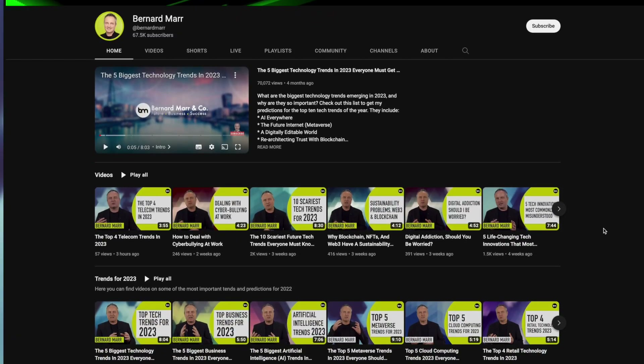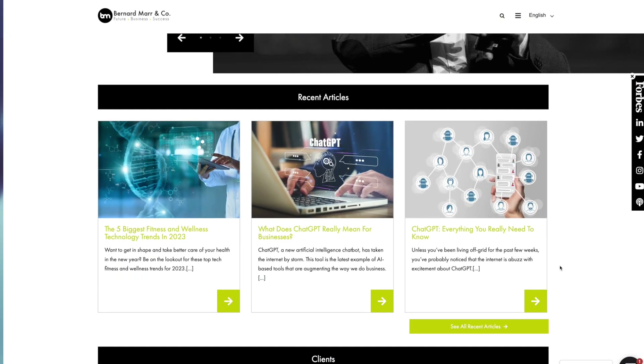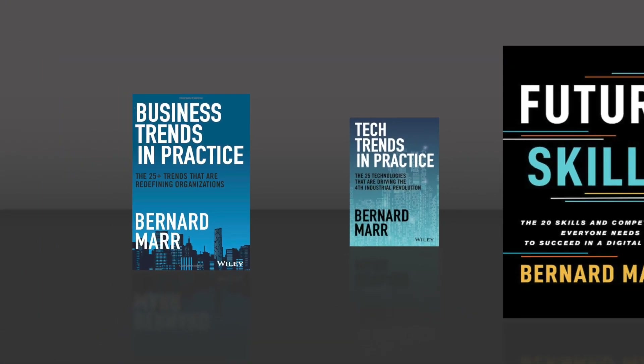For more, subscribe to my YouTube channel and my podcast, check out the articles on my website and have a look at my latest books: Tech Trends in Practice, Business Trends in Practice, and Future Skills.